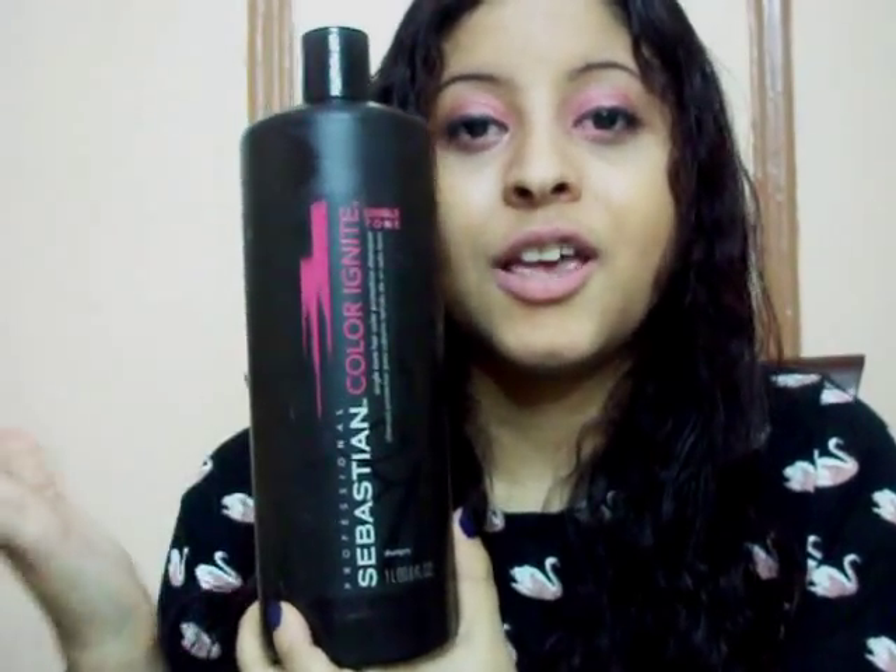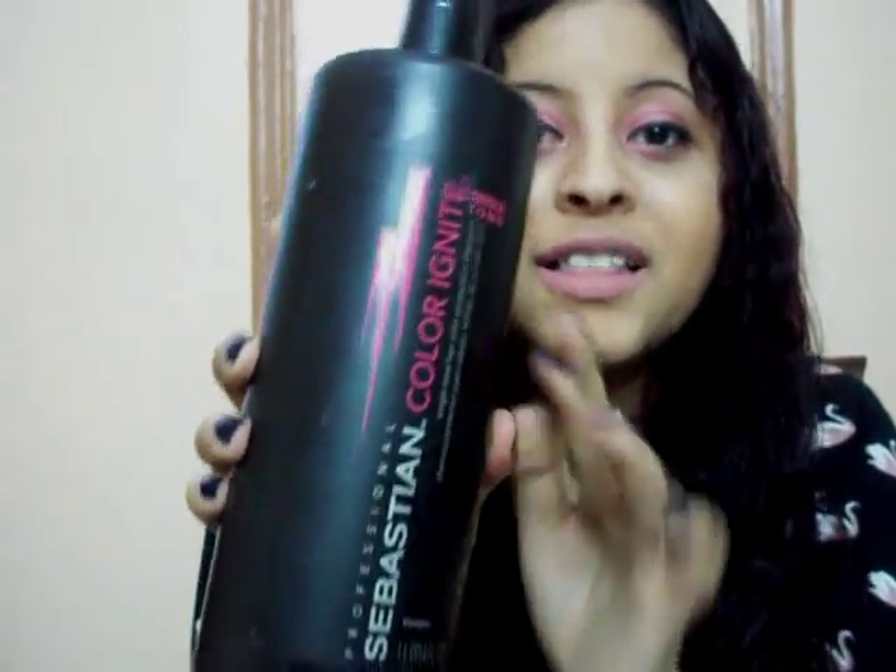I came across a few shampoos that I have used, and there is one that I really love the most. It is called Sebastian Color Egenit. This is color protection. This is the shampoo that I really love so much. It works very well, it makes the hair very shiny, and it costs like $15.